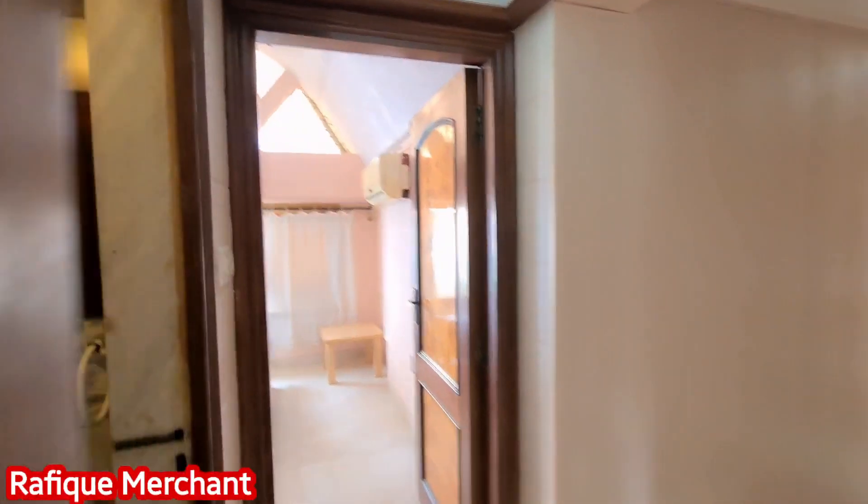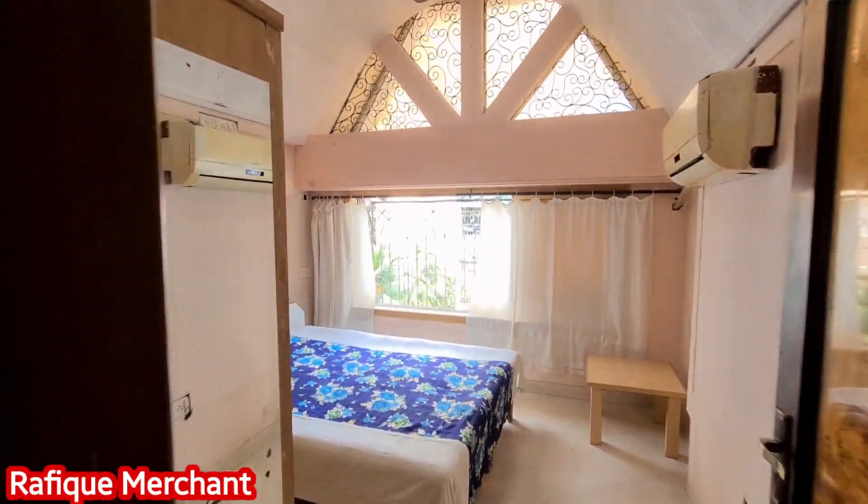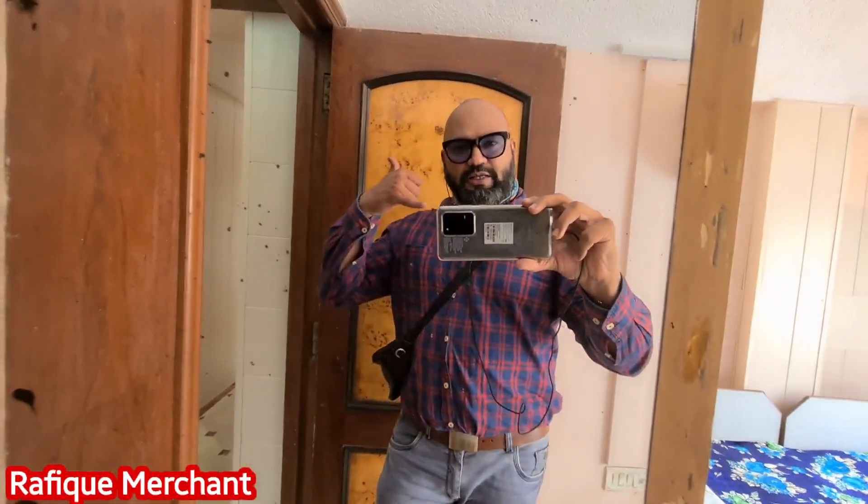2BHK, about 840 built-up with an open car parking space as well. Rafiq Merchant — new properties every day on my YouTube channel. If you want to rent yourself, holler at me. Cheers.